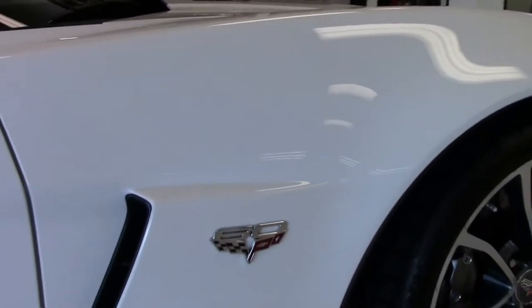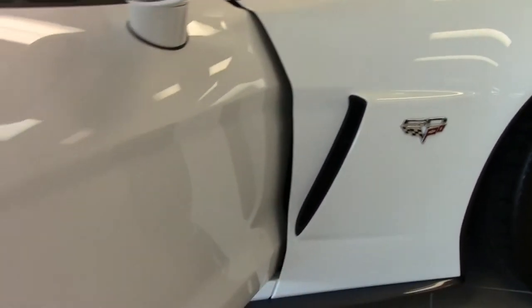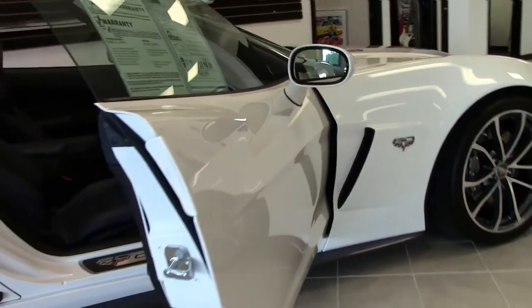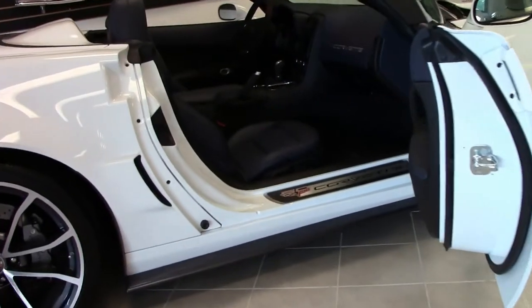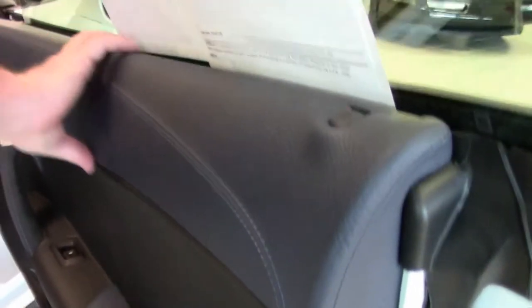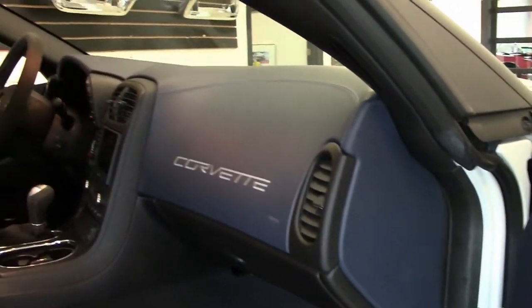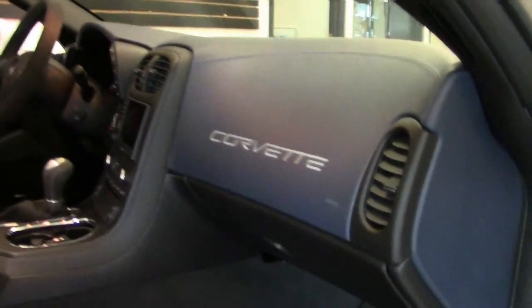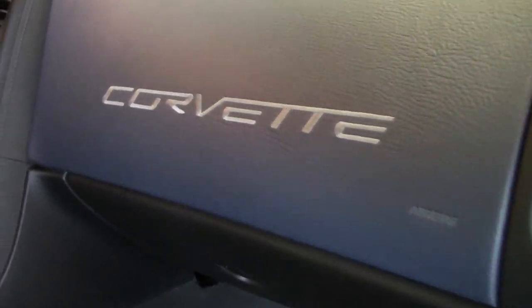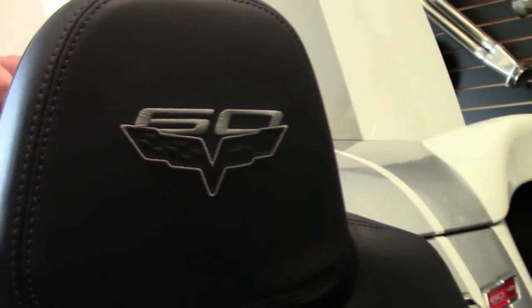Another distinctive feature of this car: they all came as 4LT-equipped cars, and what that means is the leather-wrapped dash as well as the leather-wrapped door handles. Suede inserts for the steering wheel, and the parking brake, and your 60th Anniversary logo right in the seats, as well as the 427 mats.